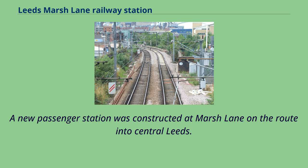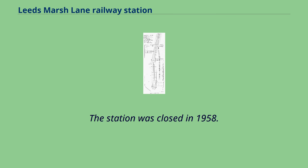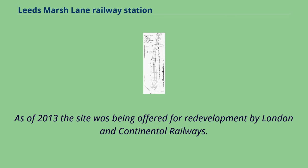A new passenger station was constructed at Marsh Lane on the route into central Leeds. In 1894, an expansion of the facilities at the station was completed. The station was closed in 1958. The Prosser Grain Warehouse was burnt down by a fire in the 1970s. As of 2013, the site was being offered for redevelopment by London and Continental Railways.